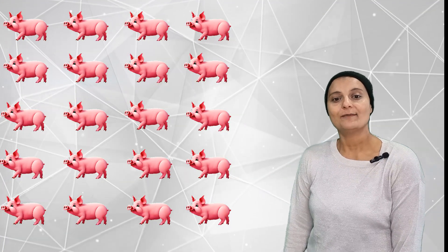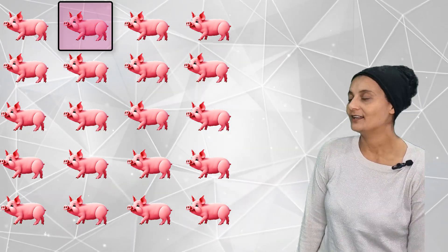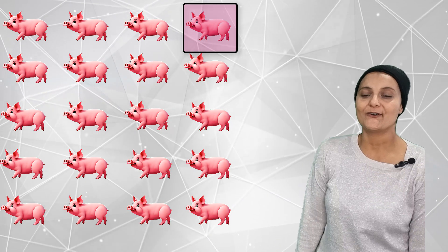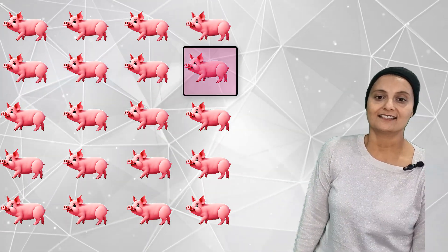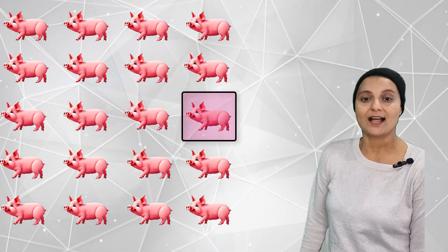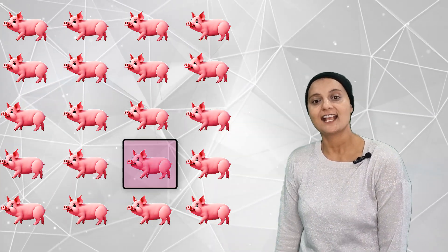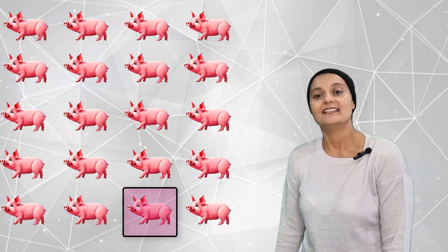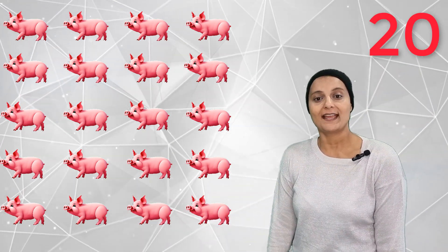How many playful piglets are there? There are 1, 2, 3, 4, 5, 6, 7, 8, 9, 10, 11, 12, 13, 14, 15, 16, 17, 18, 19, 20. Twenty playful piglets.